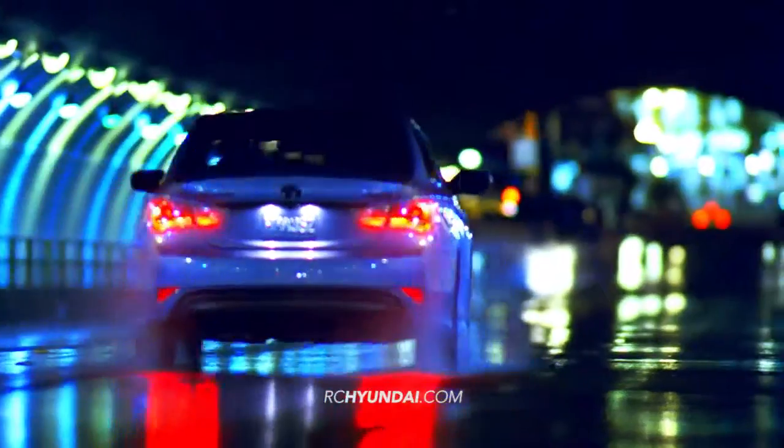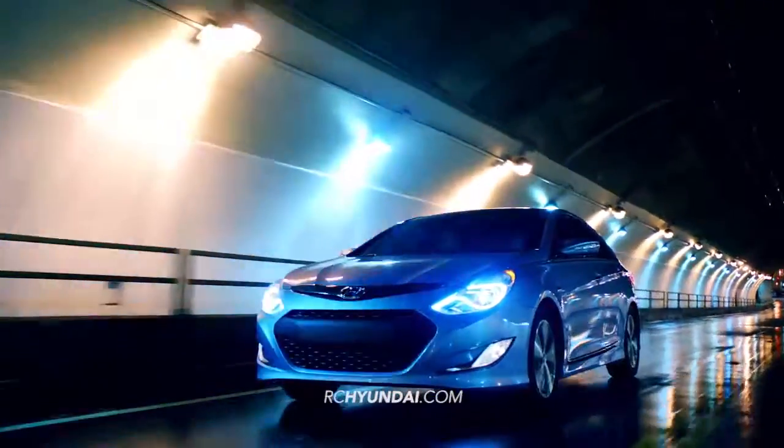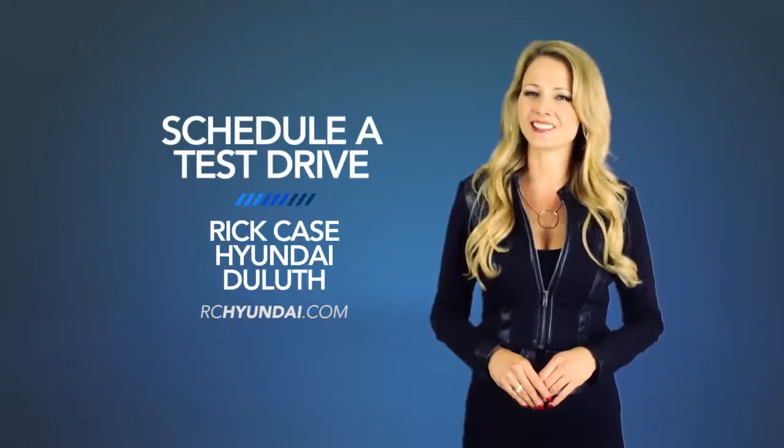Experience fluidic design and an effortless driving experience with the 2015 Hyundai Sonata Hybrid. So schedule a test drive of your very own at Rick Case Hyundai Duluth today.